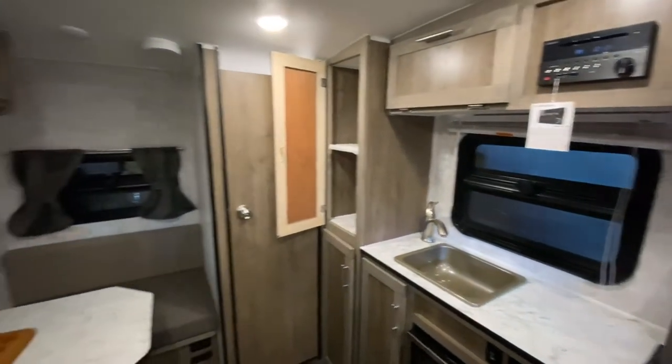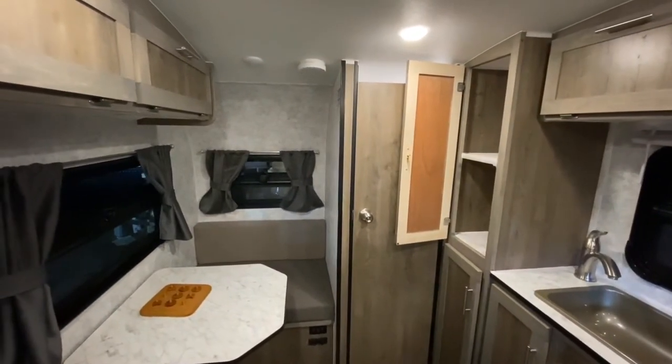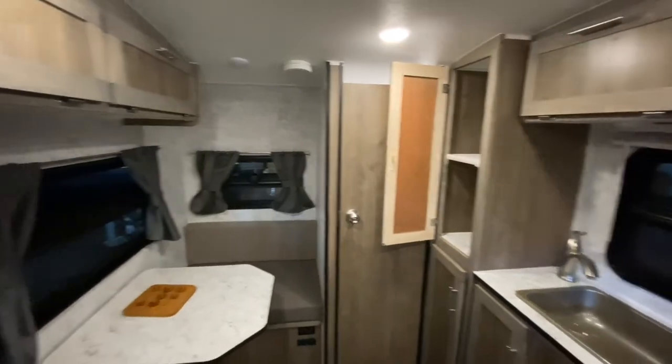So again, this is the ProLite Lounge 2020, stock number 3405. If you have any questions about this, please give us a call.